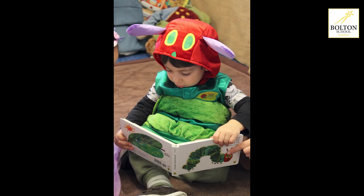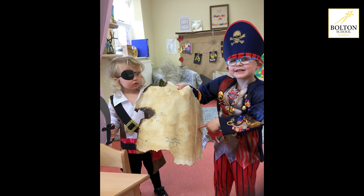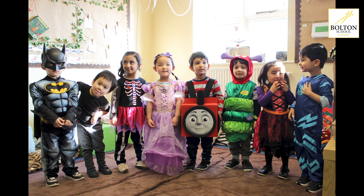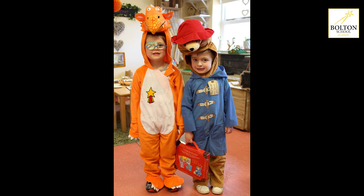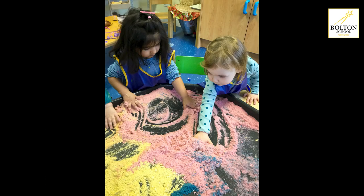We are all very proud to work here at Bolton School Nursery. It's an amazing environment for young children to begin to learn, explore, thrive, socialise, and learn those early communication skills that will help them develop into independent young children ready for the next stage in their educational journey at school. Please get in touch if you have any questions, or if you would like to apply for a place, or even if you'd just like to know some more information.